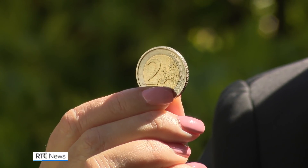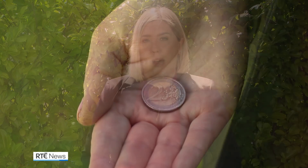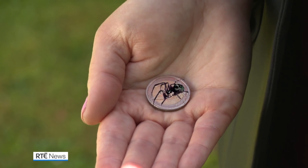The Noble False Widow spider has been described as the size of a two-euro coin, including its leg span, with a large, shiny, bulbous abdomen. They're black with cream-coloured markings on their back. They're easy to catch, but obviously people are being advised not to do so with their hands.